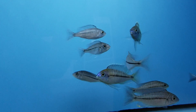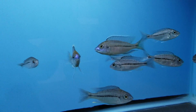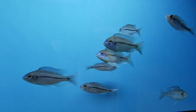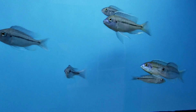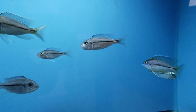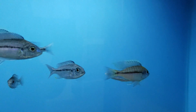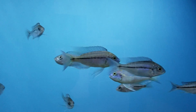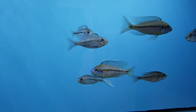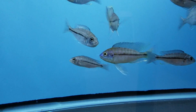In the wild these guys are more planktivores — basically feeding in open water. Since I got these guys in, they take any type of dry food — they're not picky. For breeding they'd ideally need a sand substrate and a few rocks. They're obviously in a holding tank here because I'm selling them, but you can see the potential in these guys.